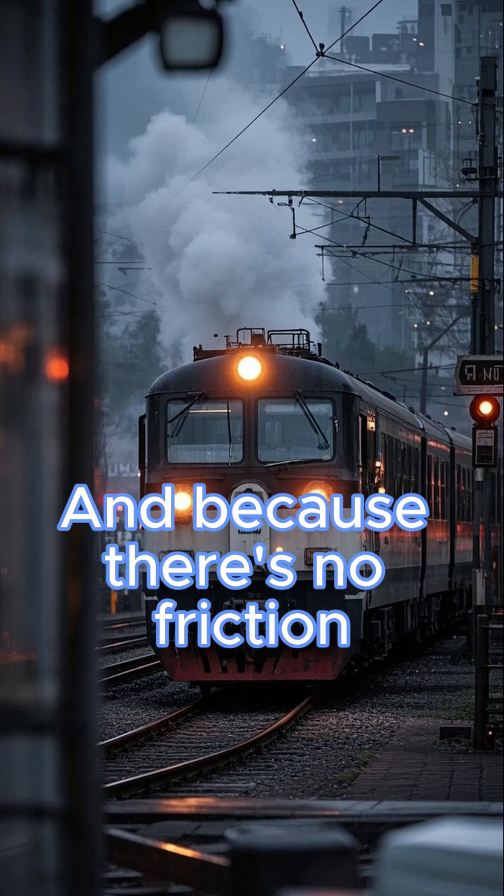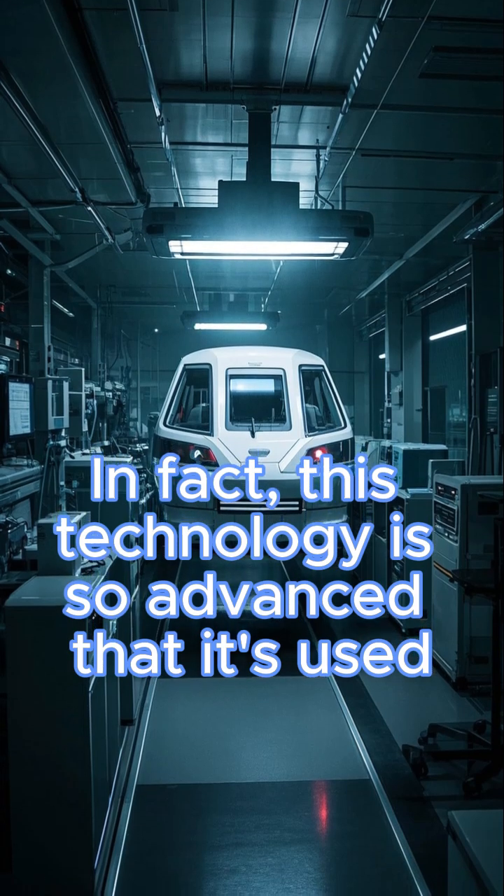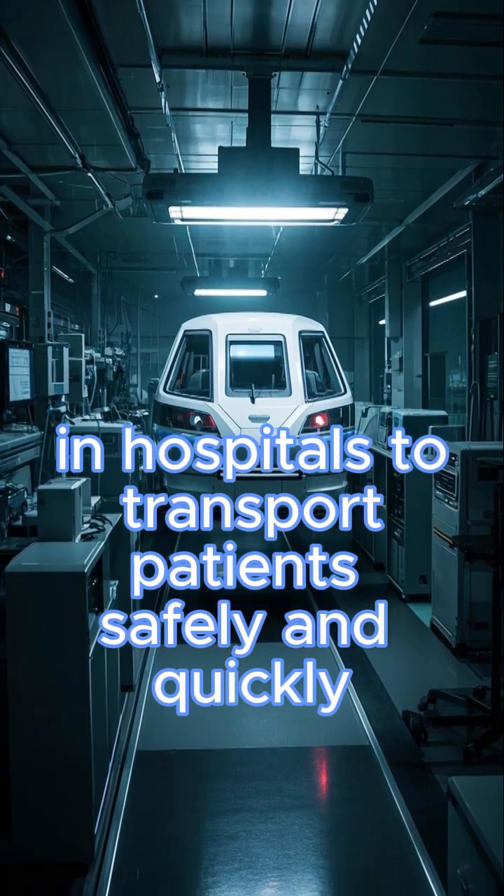And because there's no friction, the train can also stop very quickly. In fact, this technology is so advanced that it's used in hospitals to transport patients safely and quickly.